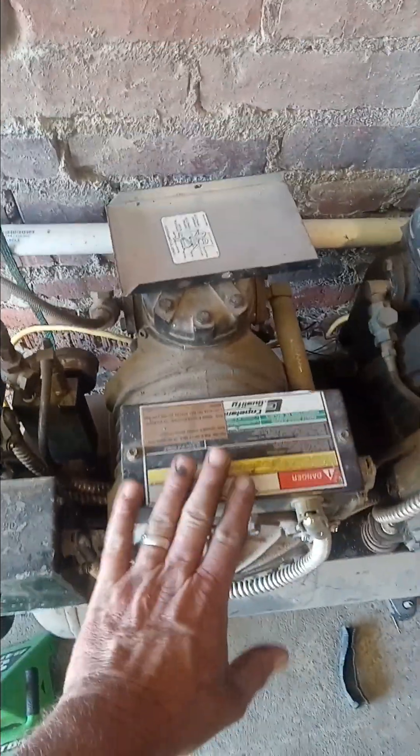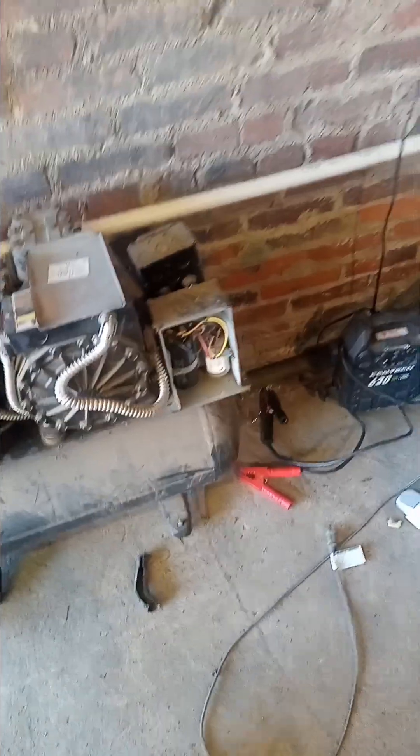I got a compressor over here that my nephew gave me - this is a screw compressor. These pumps right here are twelve hundred dollars a piece, but it's got a blown capacitor on one side so it won't work. I went ahead and just bought me a new compressor. Let me show you my compressor room.